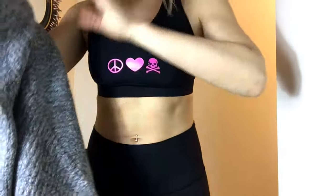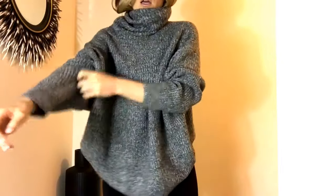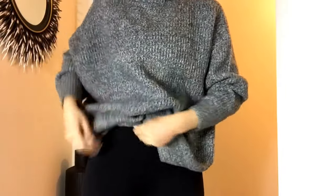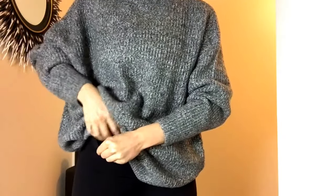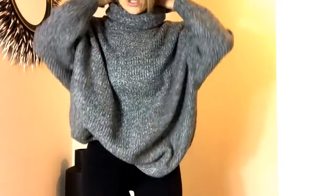This is that oversized sweater from Zara — size small, keep that in mind. Look how huge the small is. You definitely have to tuck it up at the front, so you need like high-waisted jeans or leggings. If you have a nice belt, that would look good too. It's almost like too much to tuck, but you can just tie it.